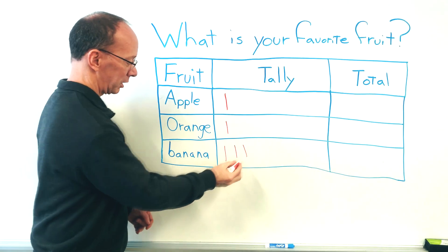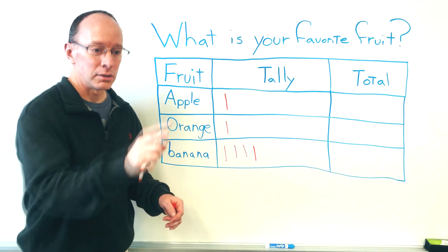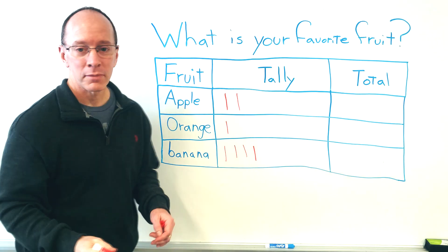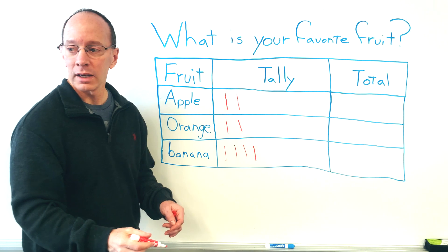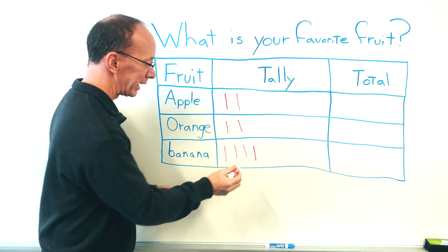We've got another one for banana. Settle down. Put another one over here for apple. Another one for orange. Banana. We've got another one for banana.